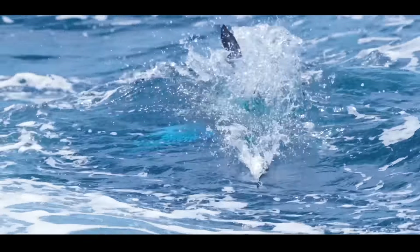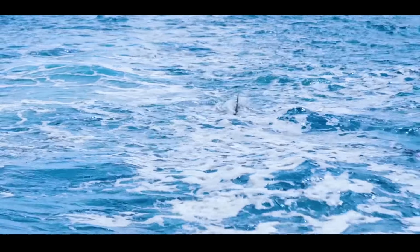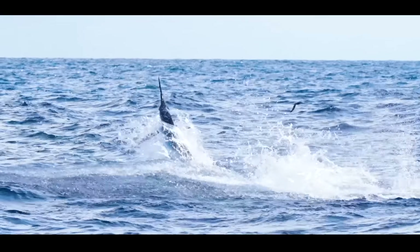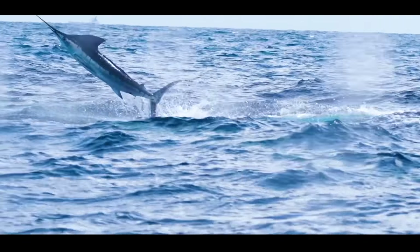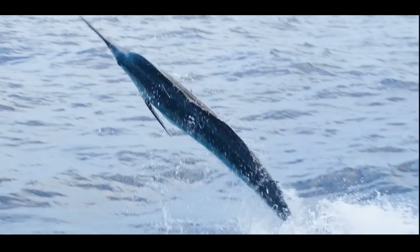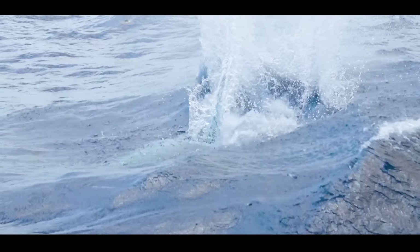We've had a ridiculous run of luck in this boat. Ever since we started fishing it — the first day we fished it I think we caught two or three marlin — and that continued. I thought that run was going to finish on the Gold Coast over winter but we managed to catch a marlin every day we tried. Even on this last trip, even though we weren't really targeting marlin, I had that in mind and went to where I thought the warmest water was.